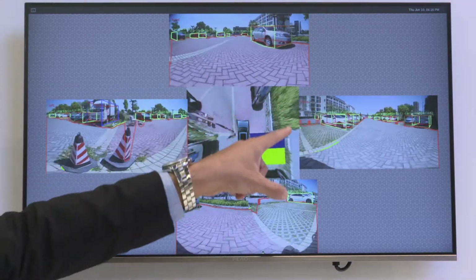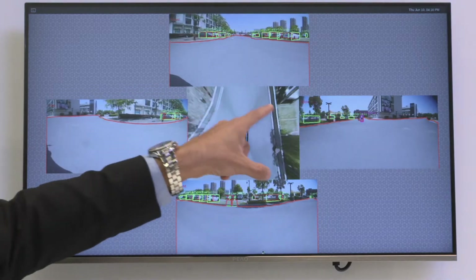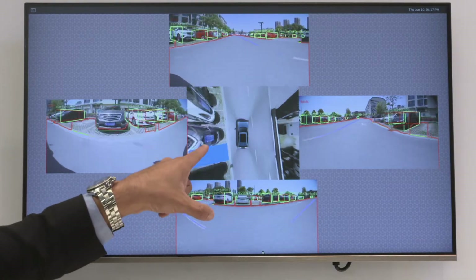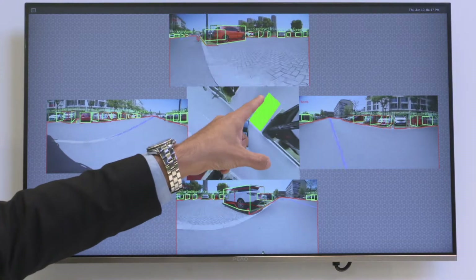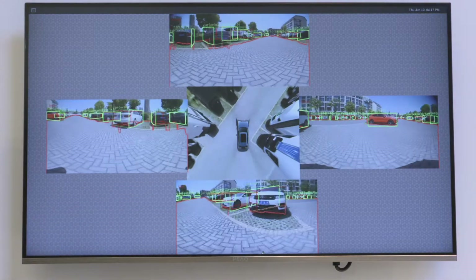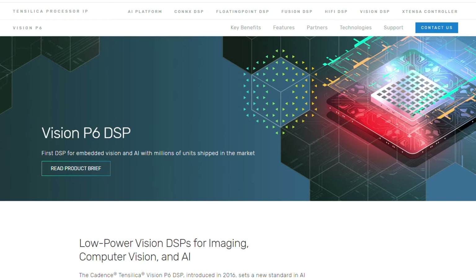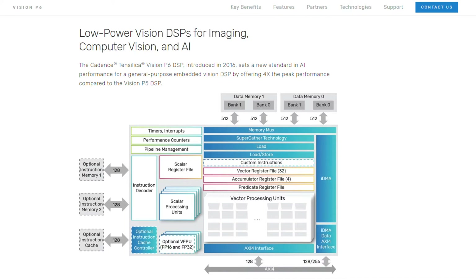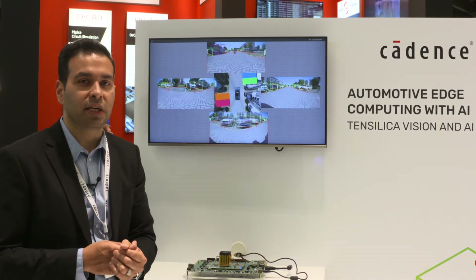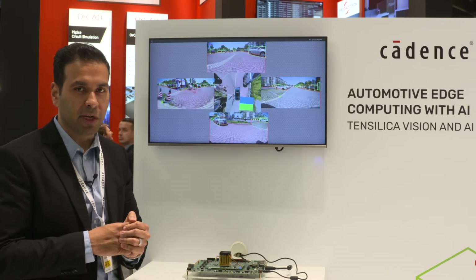We are combining these images to create this bird's eye view around the vehicle, and at the same time also doing real-time parking analysis and telling you where there are parking spots around the vehicle. Some of these applications are running purely on the Vision P6 DSP, or in some cases it's doing the AI pre-processing and post-processing on the Vision P6 DSP, and then some layers of the neural network that may not be able to run on Black Sesame's NPU are offloaded to the Vision P6 DSP.